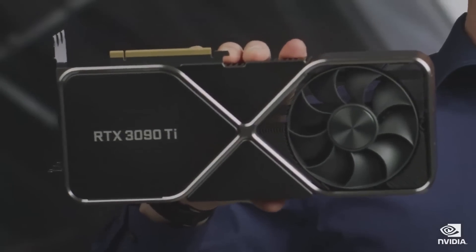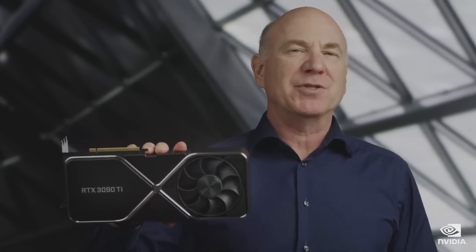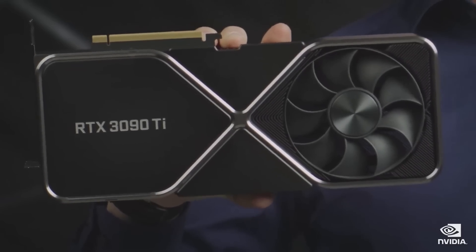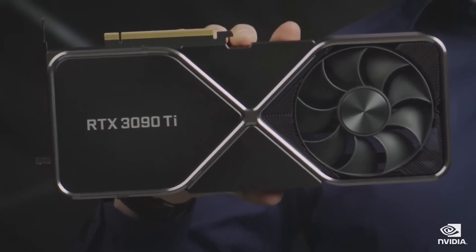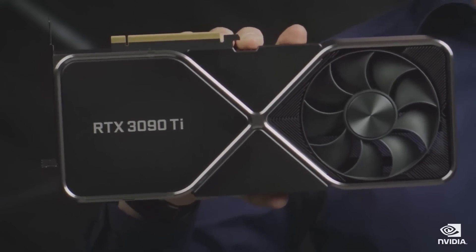The RTX 3090 Ti — a monster GPU. 40 shader teraflops, 78 RT teraflops, 320 tensor teraflops, 24 gigabytes of 21 gigabit per second G6X memory — the fastest ever.